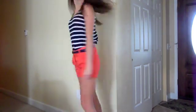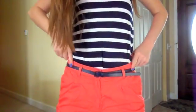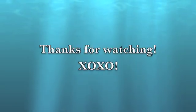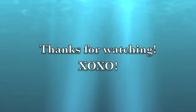This last outfit is very typical. Just striped top, bottoms, very preppy with a skinny belt. Pretty cute. We'll see you next week.